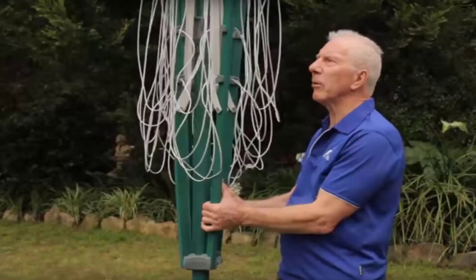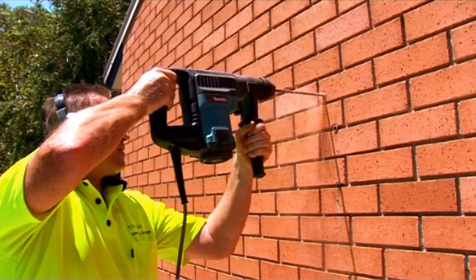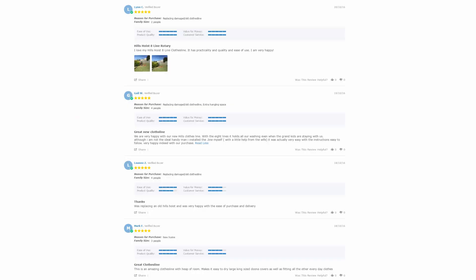If you need any help installing your new clothesline, Lifestyle Clotheslines has a full installation service around Australia. We have a team of highly qualified installers that can install all types of clotheslines, including folding rotary ones, fixed style rotaries, and any type of wall-mounted or retractable clothesline. Our team can also remove your old clothesline and dispose of it for you.